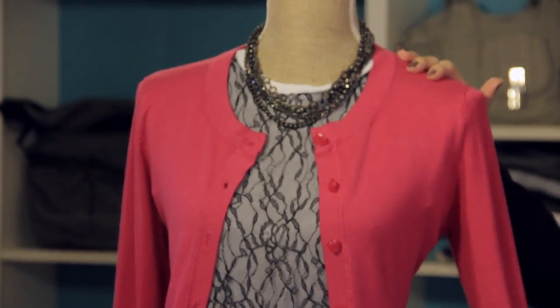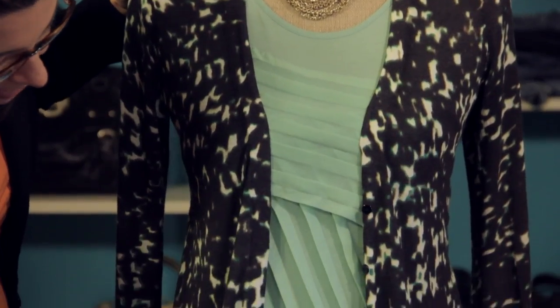Hi, I'm Christy Prince Hale and today we're going to talk about how to pair a cardigan. I love a great cardigan. You can dress them up or you can dress them down. They're a great versatile piece to anyone's wardrobe. So let's take a look at a couple of examples.